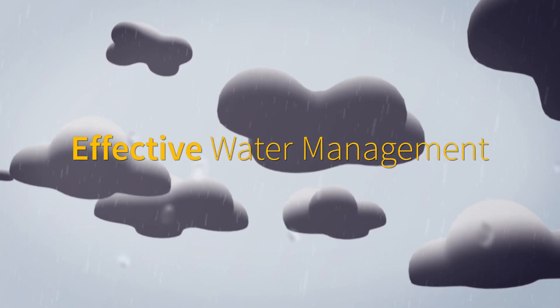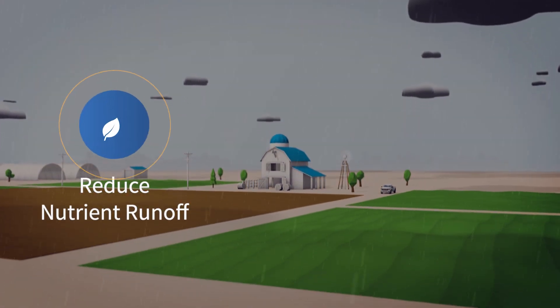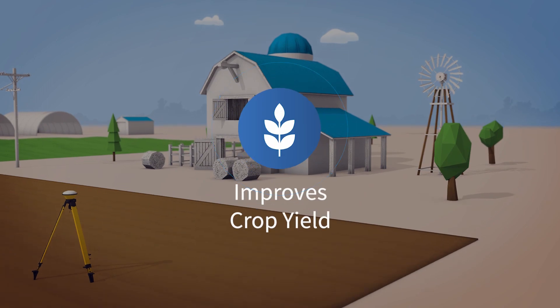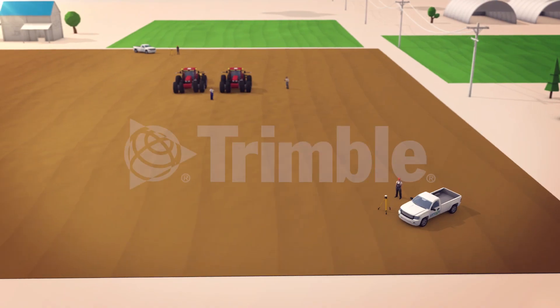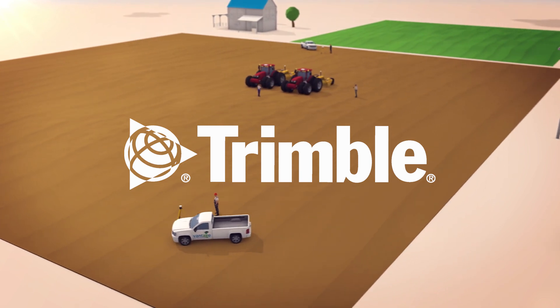Effective water management is critical for every successful farming operation. Not only does it reduce nutrient runoff, lower costs, and minimize erosion, it ultimately improves crop yield. That is why Trimble has been leading the development of cutting-edge water management technology for over 50 years.